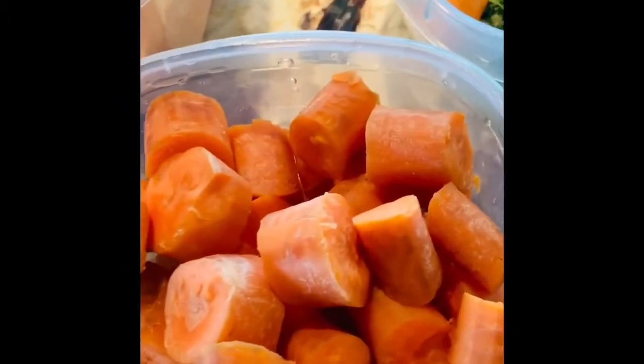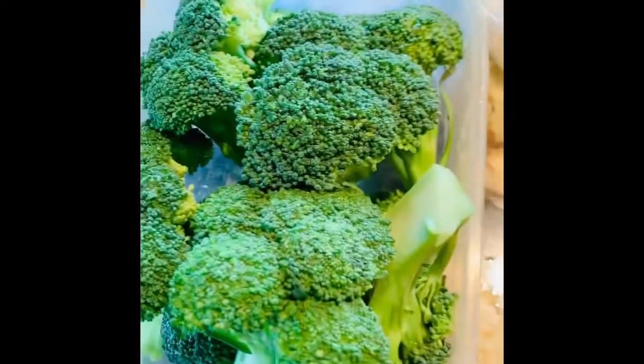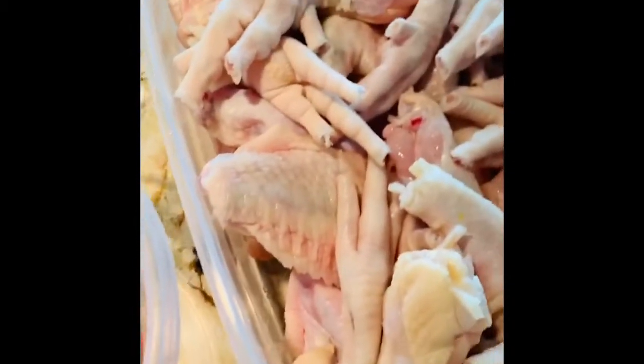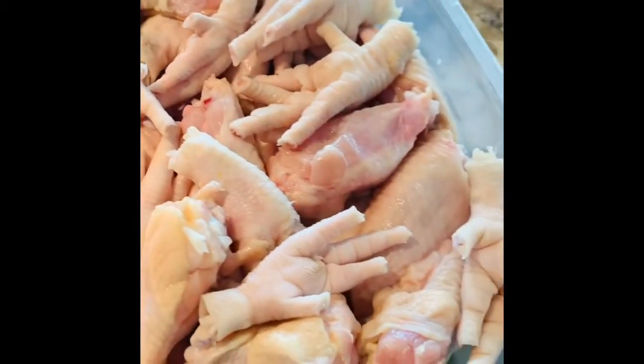Pumpkin, carrots, scallion, thyme, hot pepper, sweet potato, broccoli, garlic, onions, sweet pepper — and chicken foot and chicken wings. Oh yes!